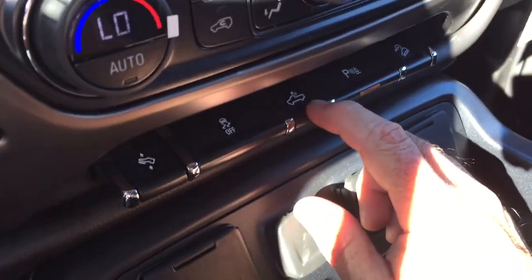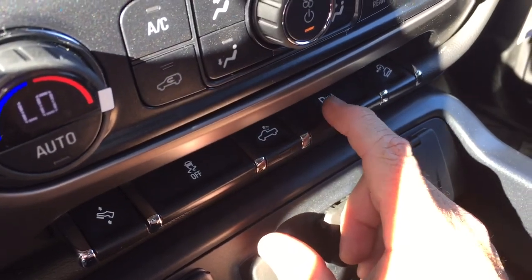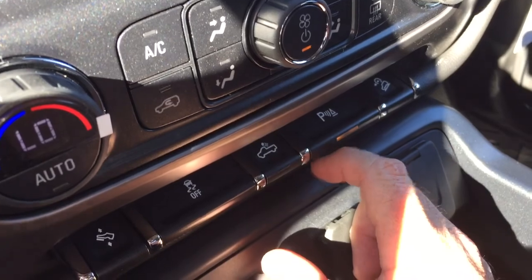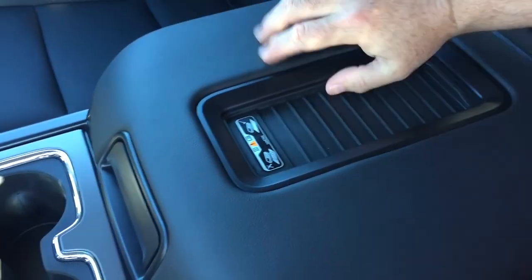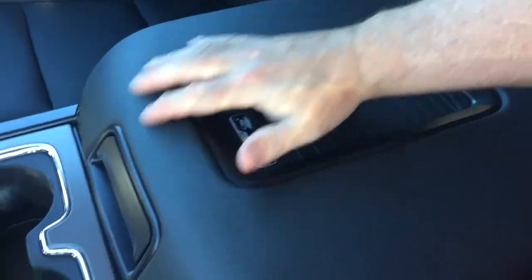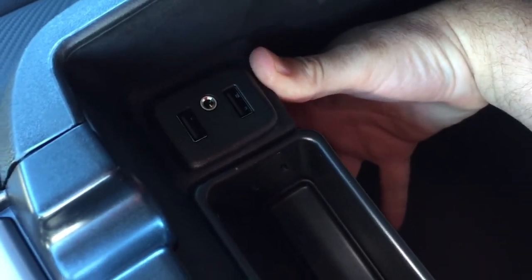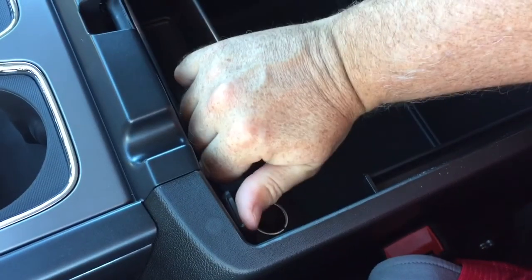Traction control, cargo lamps, and you also have the parking sensors front and rear — you can turn those sensors on and off — and your hill descent control. Wireless charging mat, so if you have a compatible smart device, you can just charge up as you drive. Anything else that needs a little bit of juice, no problem — you've got your two USB, auxiliary, and 12-volt.